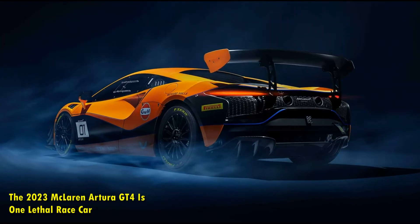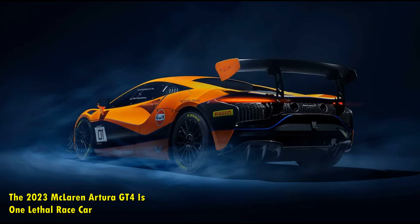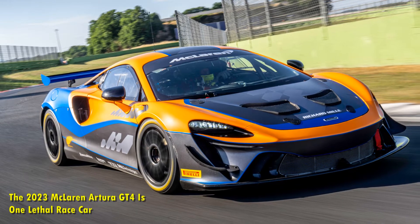The Artura comes with a compact V6 engine, and components like the exhaust system make the GT4 race car over 220 pounds lighter than the McLaren 570s GT4 it will replace.